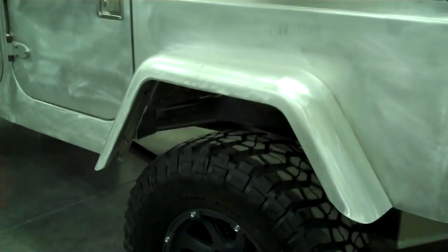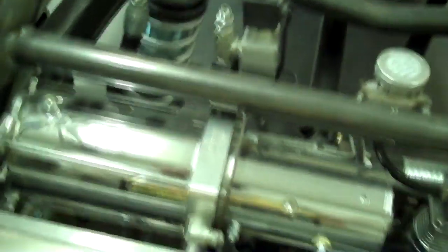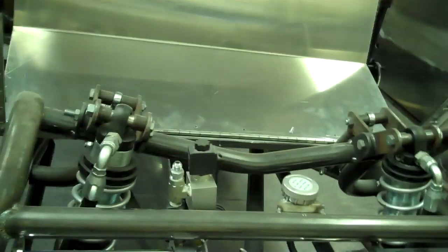We went with Dynatrac high-pinion 60 front and rear axles — bulletproof axles. We went with an Atlas 5.0 transfer case, all-aluminum. We've used DOM tubing and built all the long arms, brackets, and suspension right here in the shop.